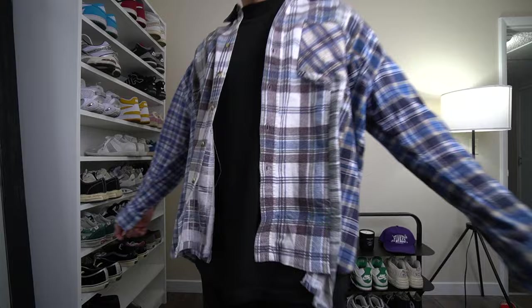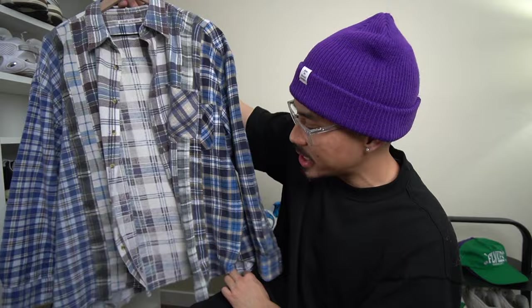If you guys have been following the channel for a while, you know I have a weird obsession with Needles flannels. I went ahead and purchased this nice blue monochromatic flannel from Feature — something that stood out to me because I love the blues on the sleeves and everything. I need to relax with the Needles flannels because they're a little expensive. This one is one-size — I'd definitely recommend trying them on before buying online since sizing can be tough.